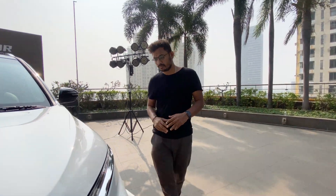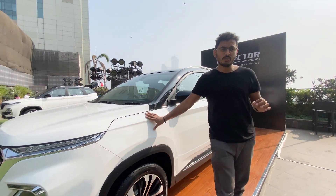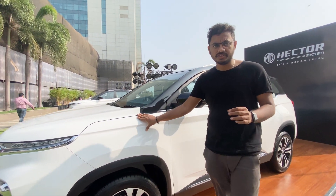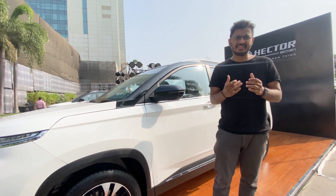Hello friends, we are here at the Mumbai launch and guess what, MG has launched their new MG Hector 2021 version. This is the facelift version where you can see minimal changes in this car.